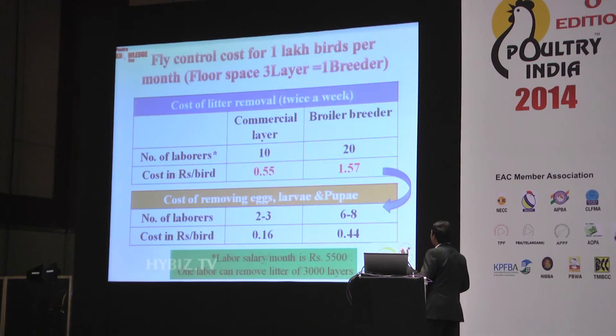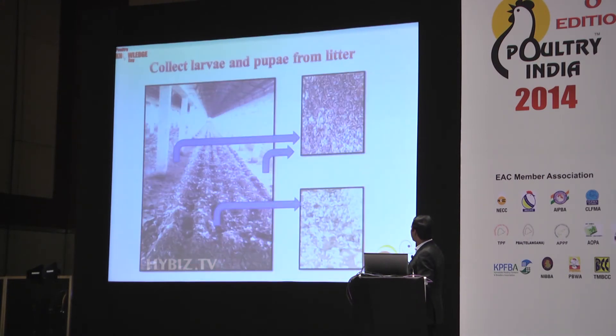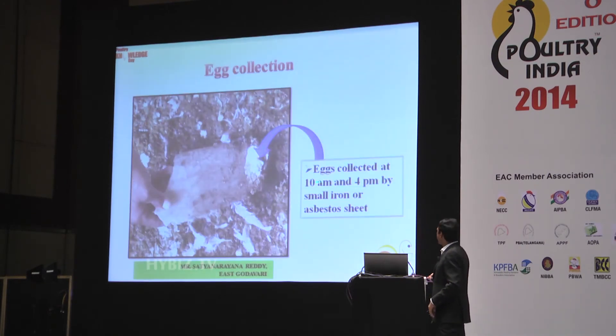I have calculated the cost of removing litter by employing labor — this is the cost for litter removal twice a week, and this is the cost for removal of eggs, larvae, and pupae on a daily basis. When I say daily, the labor required is two to three days. My friend from Andhra Pradesh with one lakh plus capacity uses only one person whose job is to collect eggs every day at specific timings — 10 o'clock and 4 o'clock — because flies have a habit of laying eggs at 10 in the morning and 4 in the evening. By engaging labor from 10 to 11 and 4 to 5, and removing these eggs, we can reduce the fly population by 40 to 50 percent.